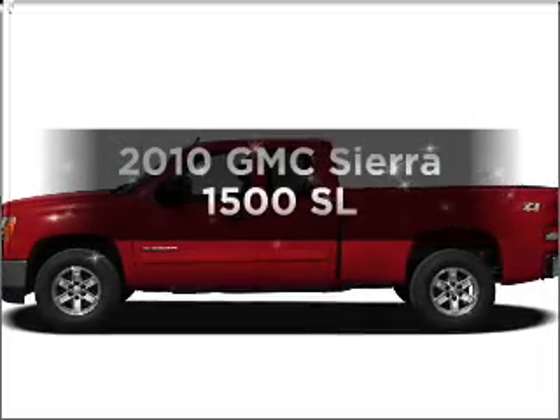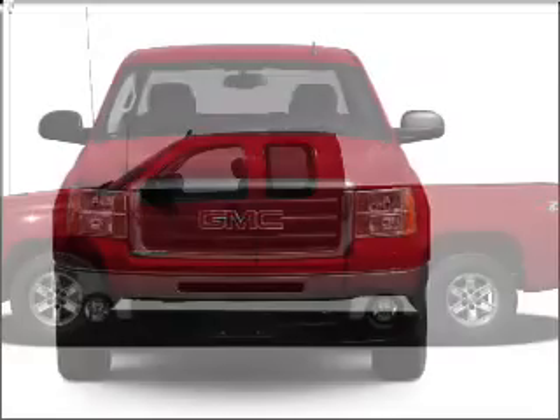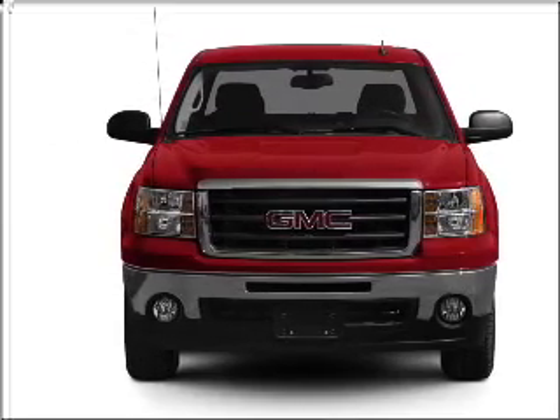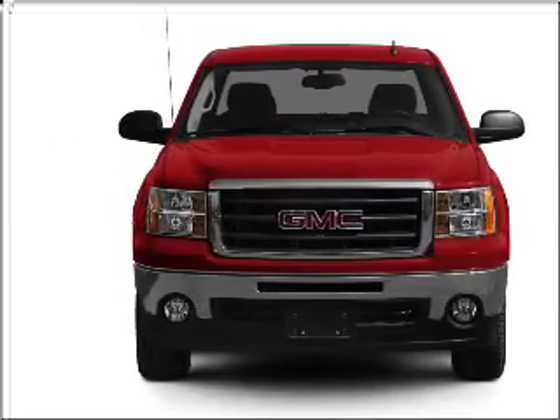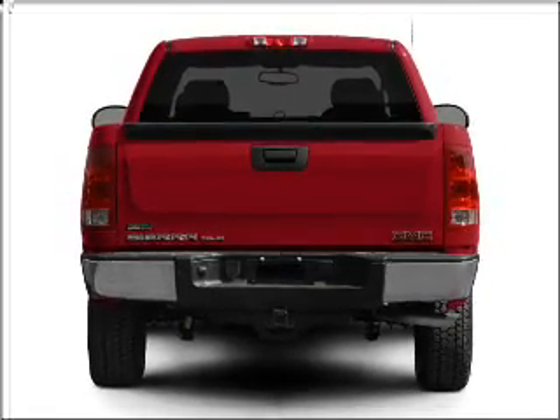Check out this 2010 GMC Sierra 1500. Find everything you want in a ride under one roof with this vehicle. With a powerful 8-cylinder engine connected to a smooth shifting automatic transmission, premium wheels lend a distinctive appearance.